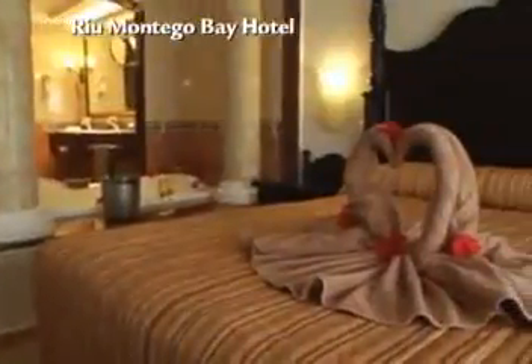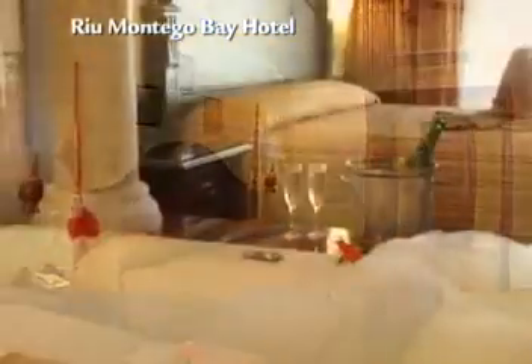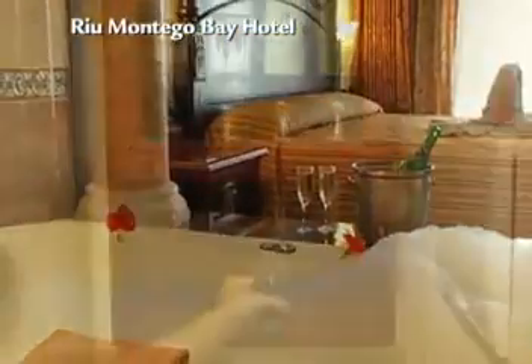The resort's accommodations are quite impressive. They have 681 guest rooms with lots of space and amenities, including the famous Rio Mini Bar and Liquor Dispenser, and they all have breathtaking views.